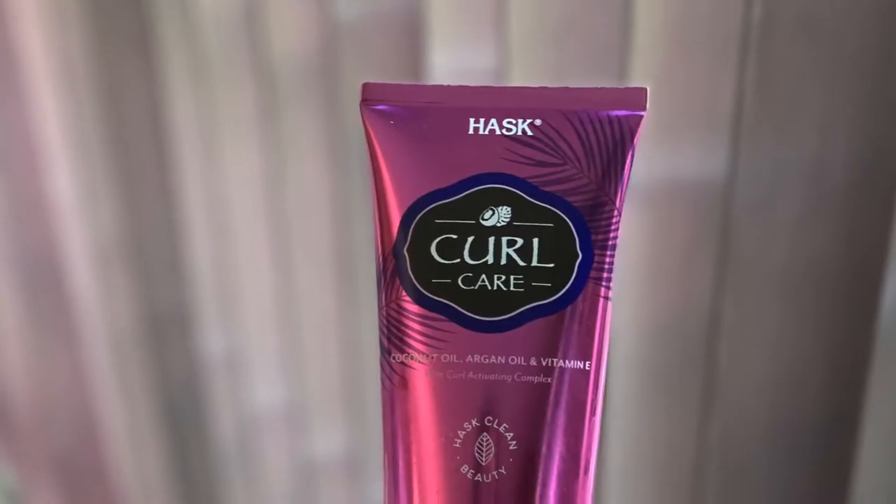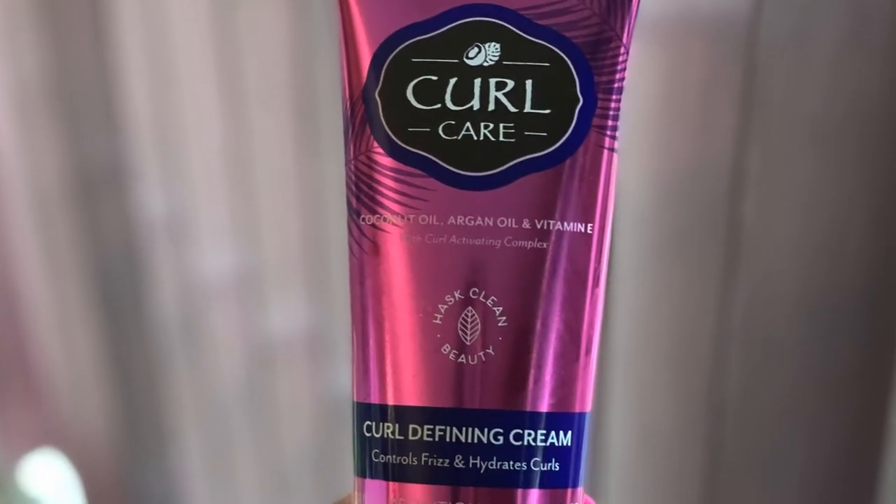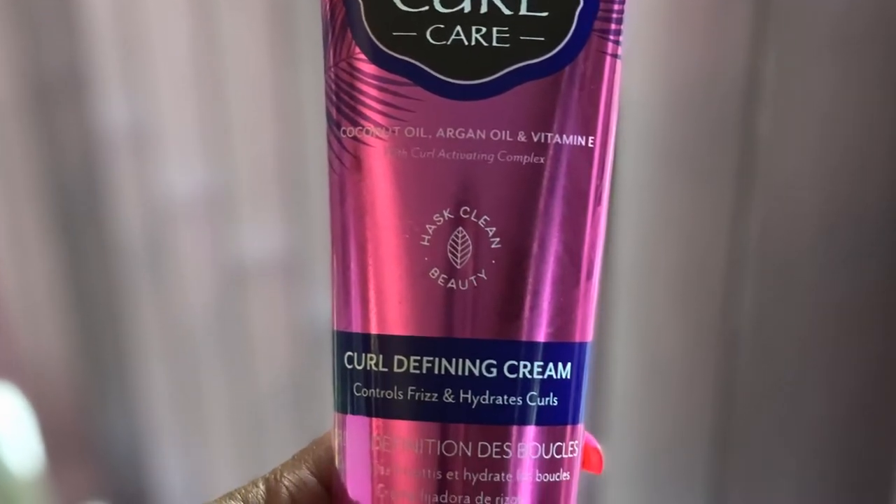In today's video I'm featuring the Hask Curl Care Curl Defining Cream. This product claims to control frizz and hydrate curls. If you would like to see the rest of the products we received in this month's Curlbox, I will also leave that video up above and down below.